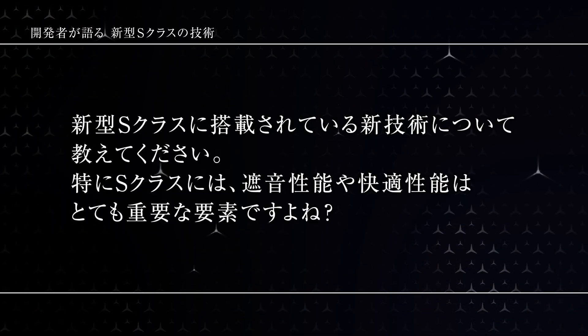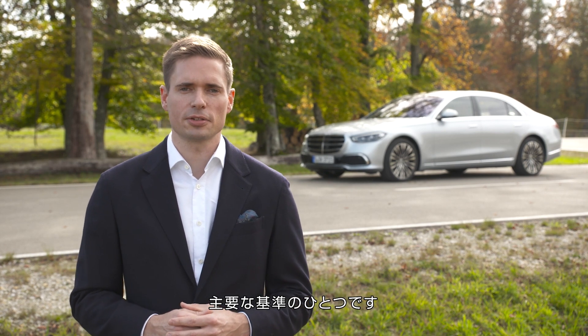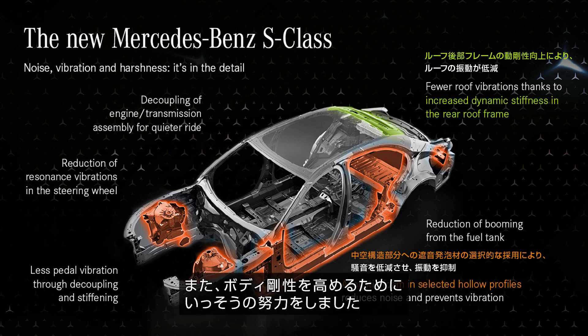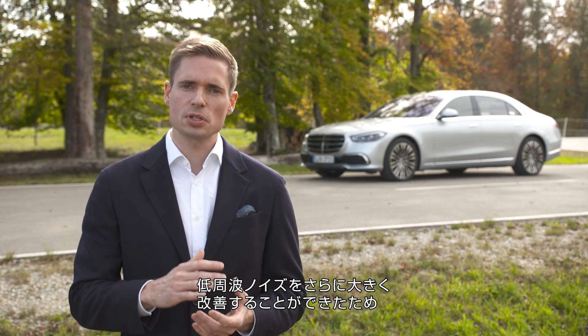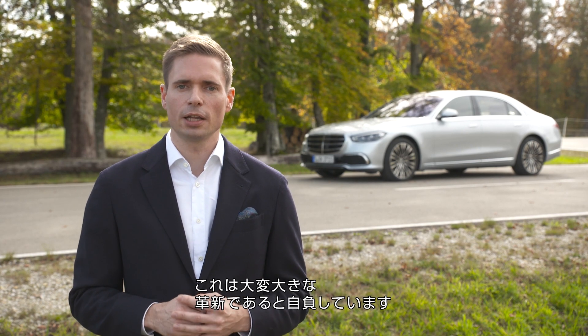NVH is one of our main criteria when creating a car like the S-Class. We have created a new body-in-white with a special acoustic active foam in the pillars, and we have put additional effort to increase the stiffness of the body-in-white. That is especially beneficial for customers riding in the rear, as we managed to reduce low-frequency noise compared to the predecessor by nearly a full acoustic rate.